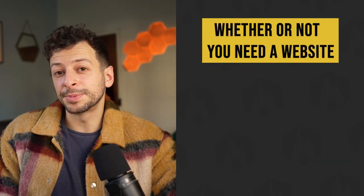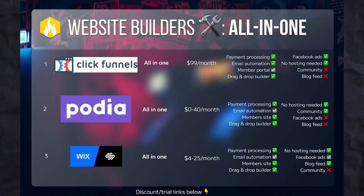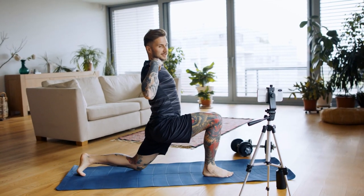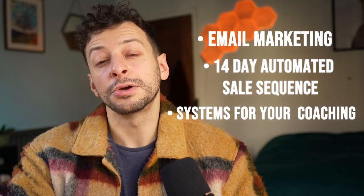So now you know whether you need a website, how it fits in with the bigger picture, what you need to do, and what tools you need. All these tools use drag-and-drop blocks onto a page, and they're all designed to be as user-friendly as possible because they want your money — so the documentation and support is excellent. Pick the tool that suits your needs and make it as easy as possible for yourself. We've got step-by-step guides on email marketing, setting up your 14-day automated sales sequence, and coaching systems on the rest of this channel. To see how it all fits together, look at the blueprint to 10k video at the end.